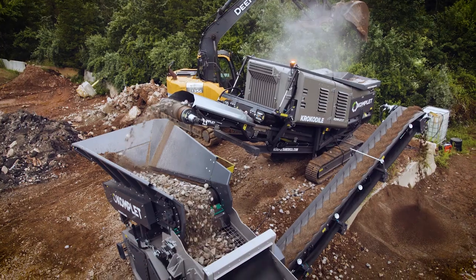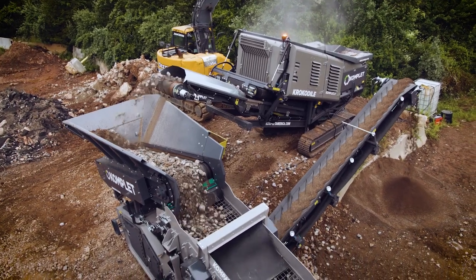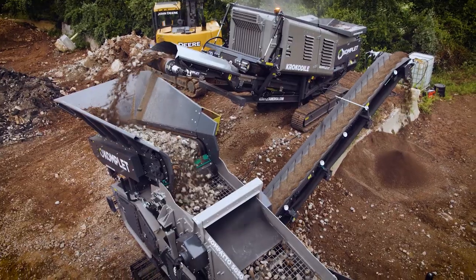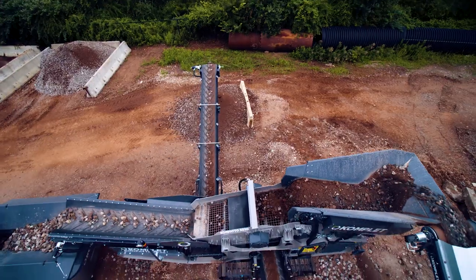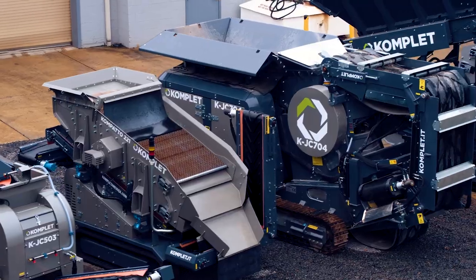Nobody else that I'm aware of tests their machines like this. It's a good extra mile that we go to make sure it's a quality product by the time it reaches our customer. I tell my customers, you never get a machine that's completely clean — when you get a machine, you get a machine that's job site ready. We can never provide enough solutions to our customers. We can never provide enough support, and we can never stop learning and growing.